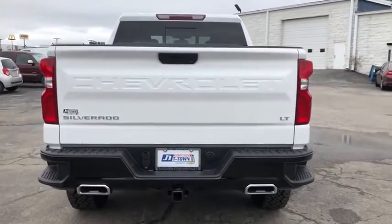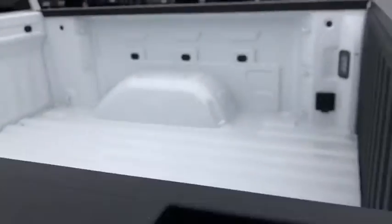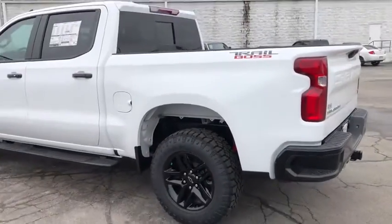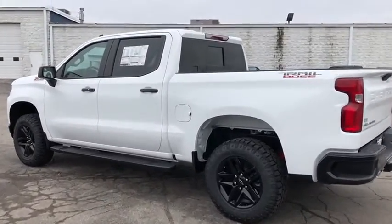Here are some of this vehicle's great options: remote engine start, traction control, steering wheel audio controls, leather-wrapped steering wheel, dual airbags, power steering, alloy wheels, floor mats, four-wheel disc brakes, universal garage door opener, and center armrest.